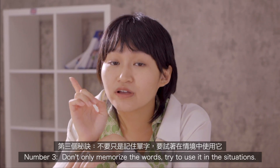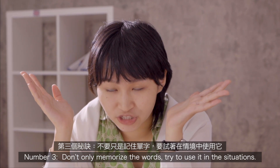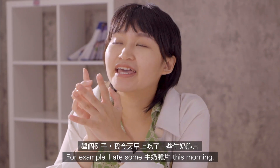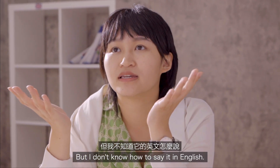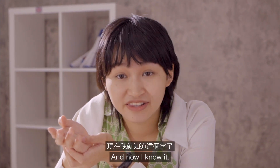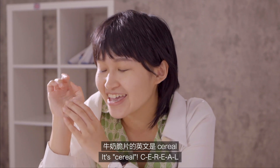Number three: don't only memorize the words — try to use them in a situation. For example, I ate some 牛奶炒片 this morning but I didn't know how to say it in English, so I searched online. And now I know it — it's cereal, C-E-R-E-A-L.